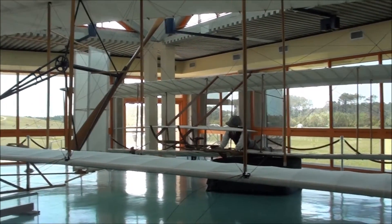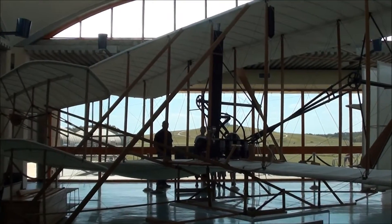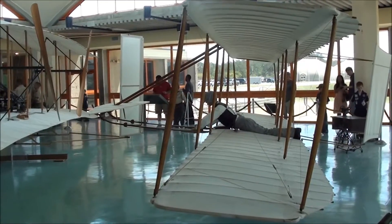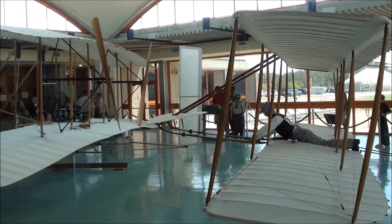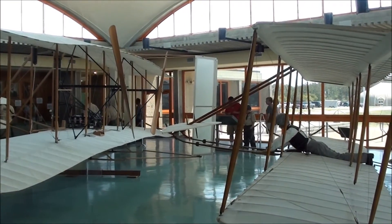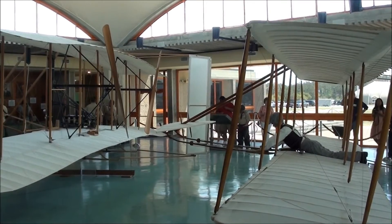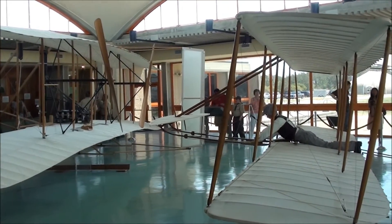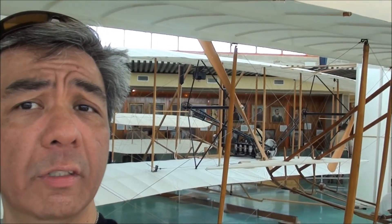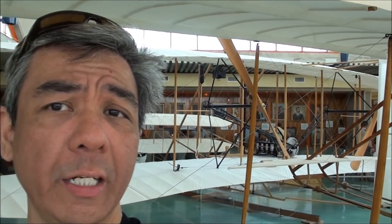The real one is in the Smithsonian Air and Space Museum in Washington, D.C. So we are here at the Wright Brothers Museum in Kill Devil Hills, North Carolina. This is a replica of the first powered flight plane by the Wright Brothers in 1903.